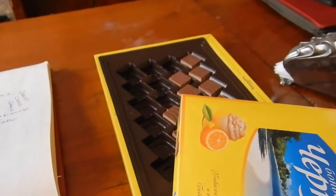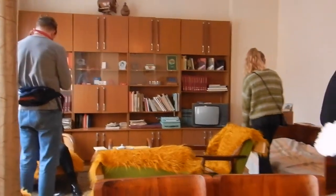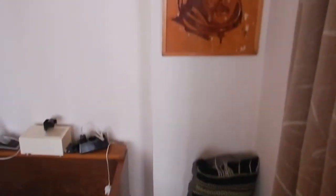I learned about this tour through the free Sofia walking tour and I'm so glad I went to this museum. It was amazing — you can touch everything, they encourage you to, and it's so interesting.